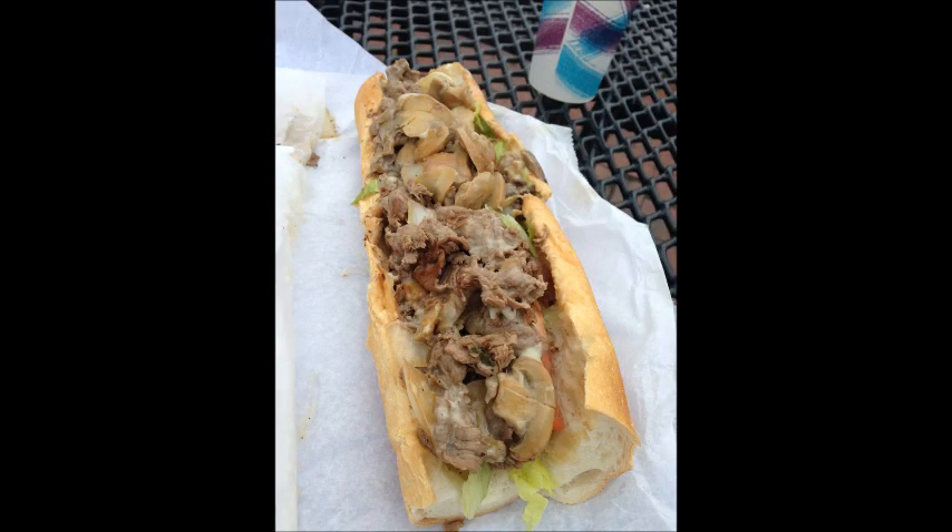Shanks, Columbus Boulevard, South Philly. Look at that cheesesteak. It's funny, it looks like a chicken cheesesteak from up here, but great cheesesteak.